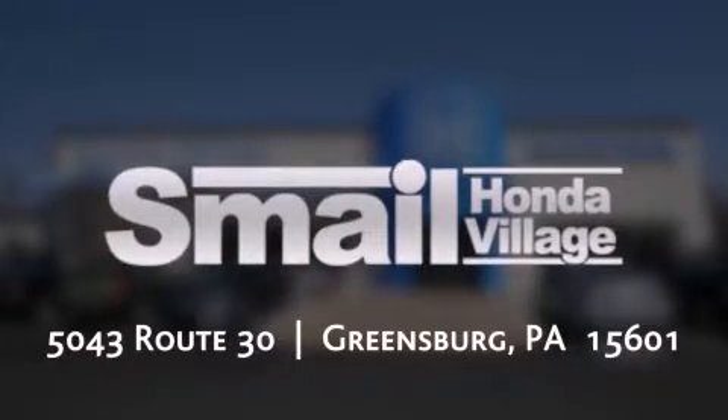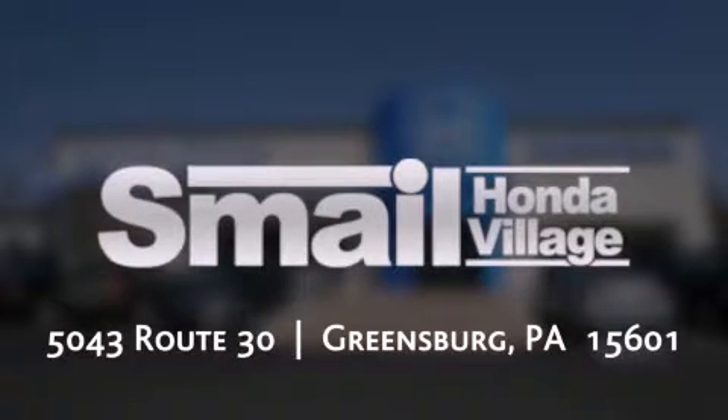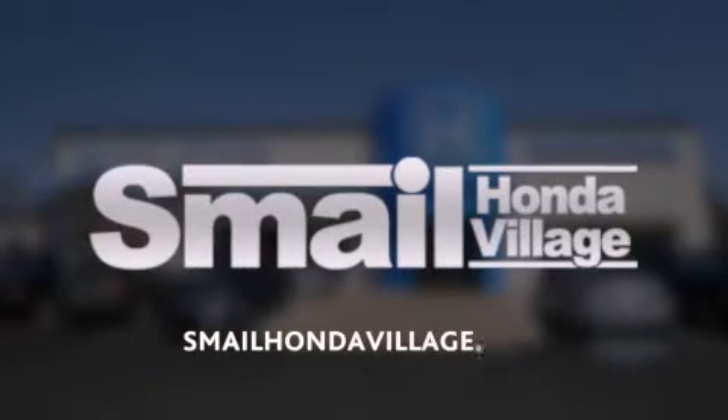Contact us today to find out about our financing specials, leasing offers, or visit us at SmailHondaVillage.com.